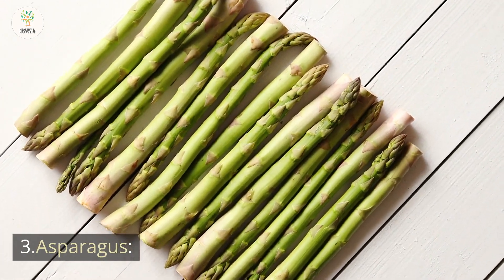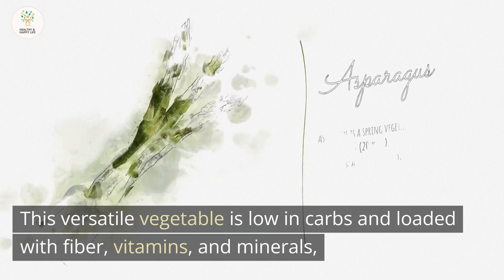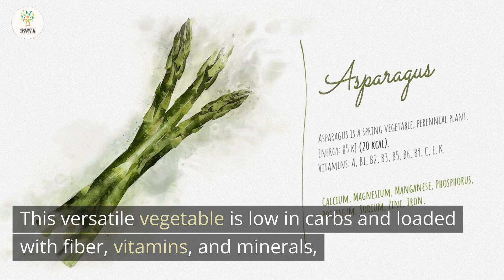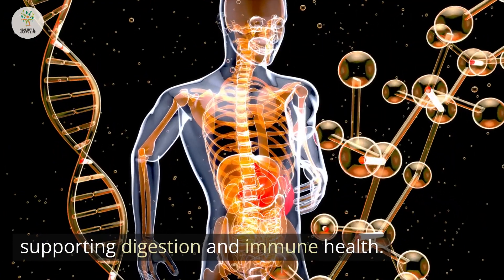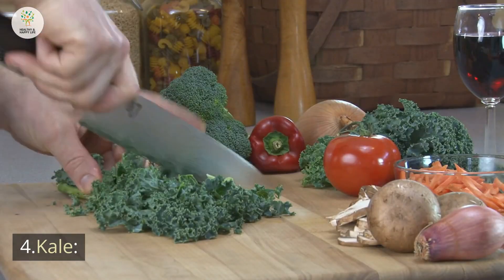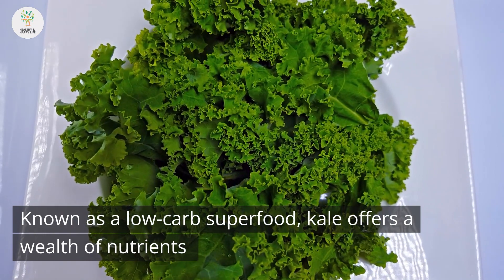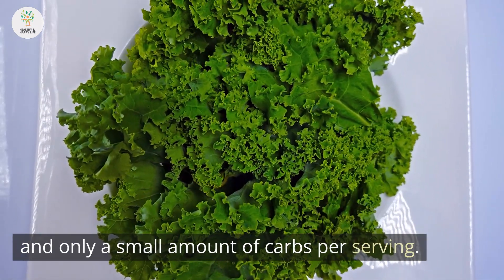3. Asparagus. This versatile vegetable is low in carbs and loaded with fiber, vitamins, and minerals, supporting digestion and immune health. 4. Kale. Known as a low-carb superfood, kale offers a wealth of nutrients and only a small amount of carbs per serving.